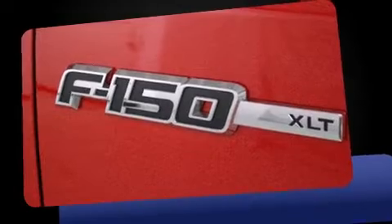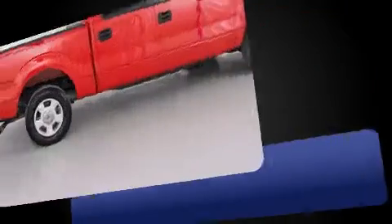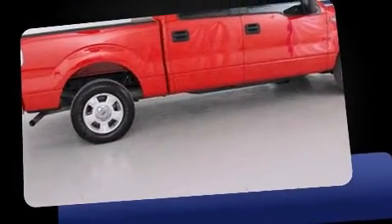Familiarize yourself with the 2013 Ford F-150. With less than 20,000 miles on the odometer, this truck refuses to compromise.